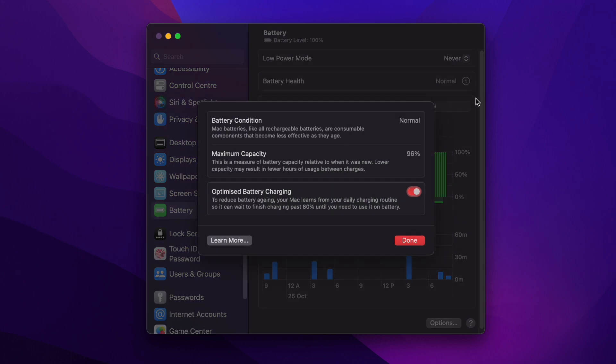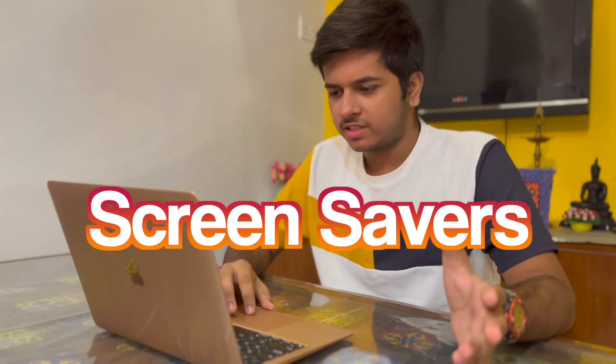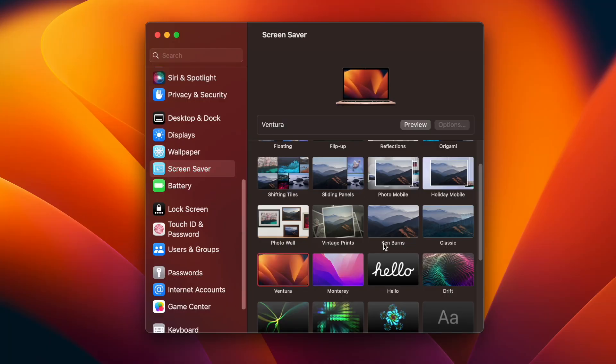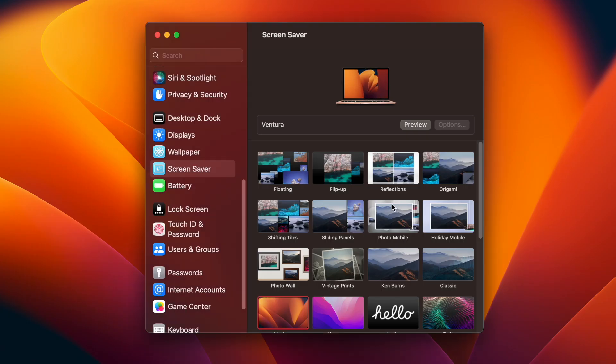There are many familiar iPhone-like terms throughout. There are also screen savers — for example, the Ventura screen saver. If you go to preview you can see how it looks. You don't have to use it, but it's there. Also, many things have been simplified, like the trackpad gestures section.